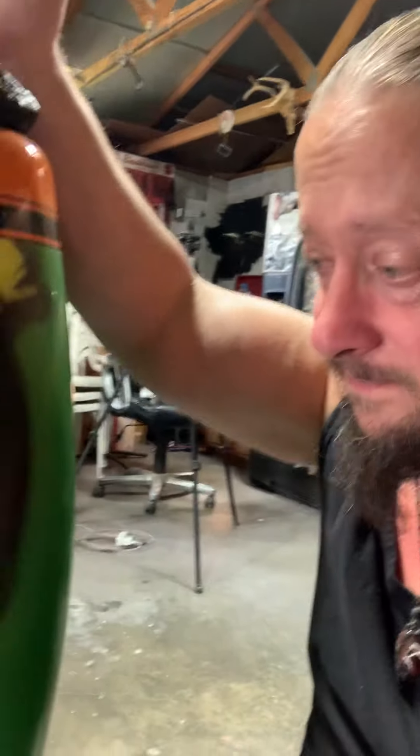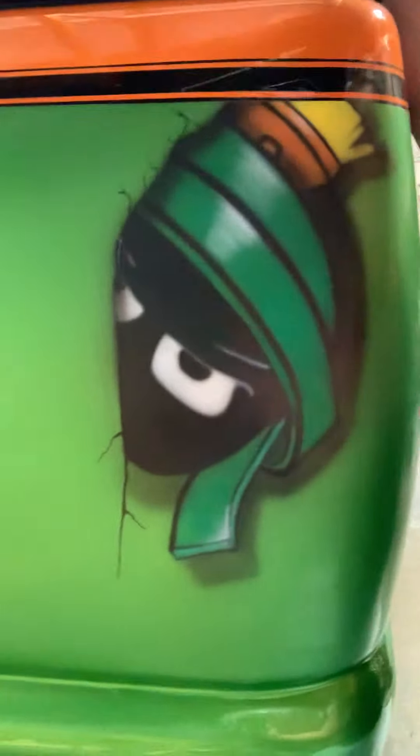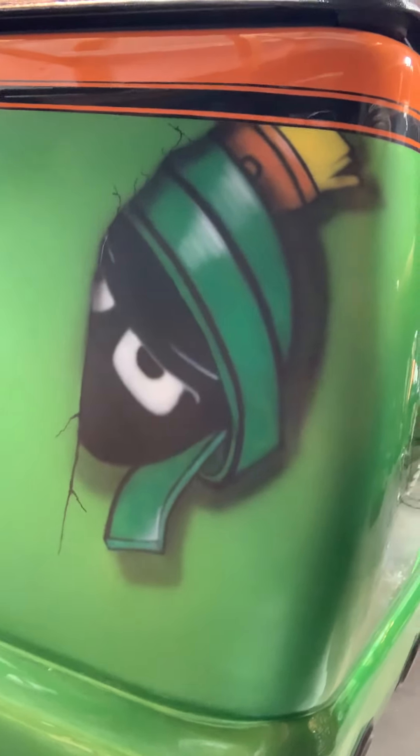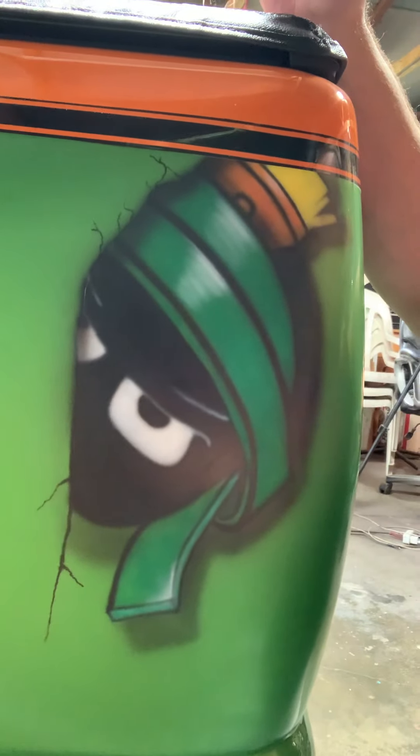Now that has not been clear coated yet. Once it gets clear coated the colors will pop even better — be nice and shiny, just like this side, which has not been clear coated yet either. Check this out — he is popping right out of that truck. Now this is the first piece that I've added to it this year.